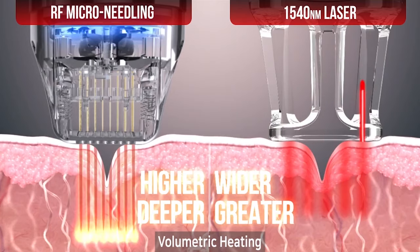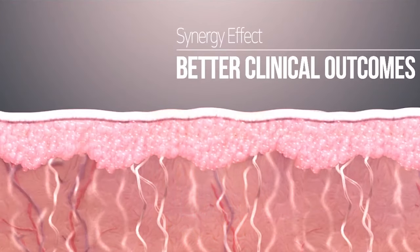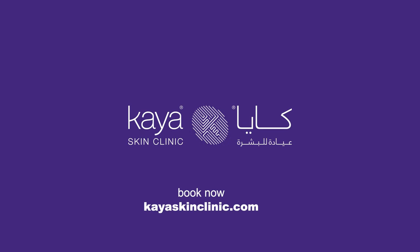You are going to be satisfied with our machine, the Secret You. For any concerns regarding skin, hair, and body, please call Kaya Clinics and book your appointment.